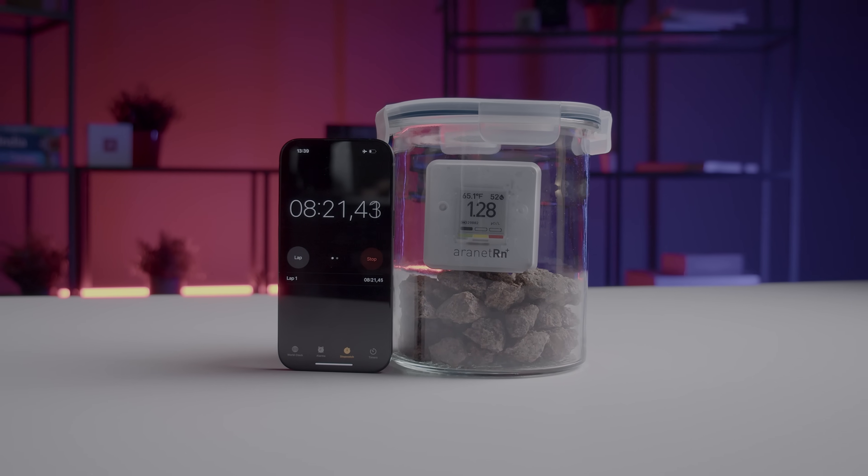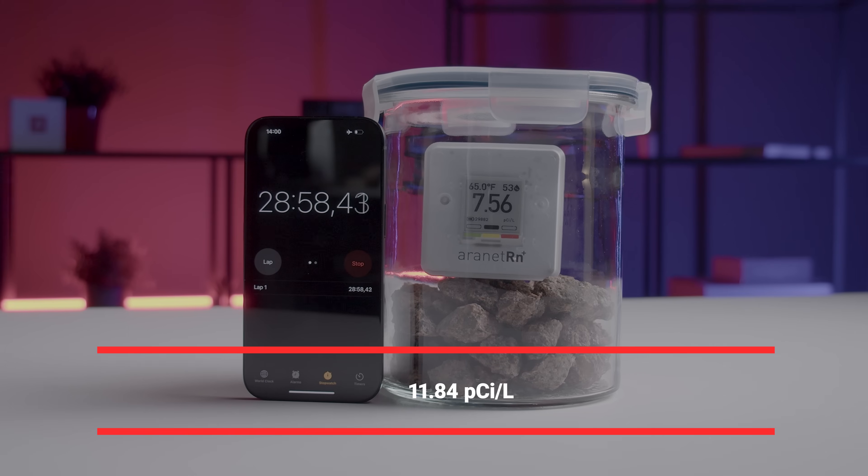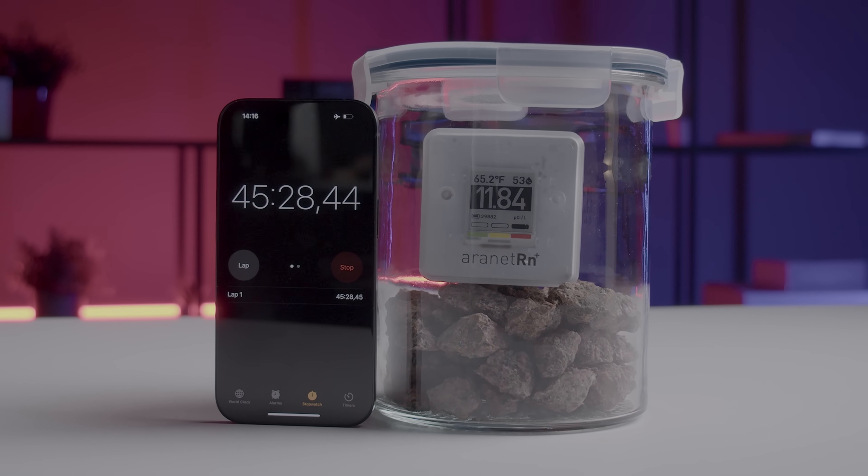Next up, granite gravel. After sealing it in a glass container, radon levels climbed to 11.84 picocuries per liter in just 15 minutes. That's nearly three times the EPA's safety limits.